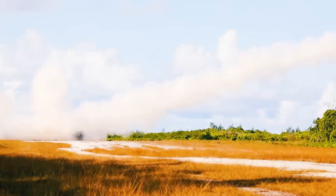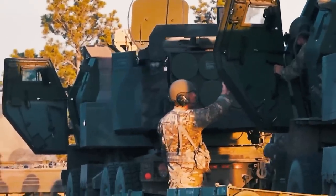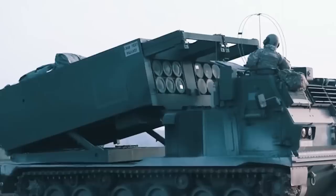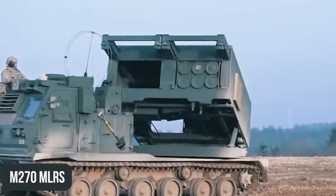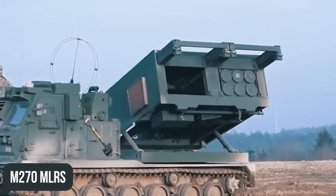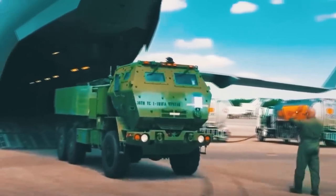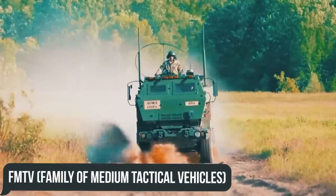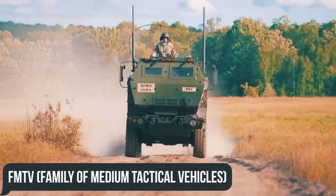HIMARSes are mobile multiple-launch rocket systems which were developed for the U.S. Army back in the 1990s and have since taken part in virtually every high-intensity conflict in recent decades. By design, they're extremely similar to their older brother, the M-270 MLRS, except that the M-142 is mounted on the frame of one of five FMTVs, or the Family of Medium Tactical Vehicles.